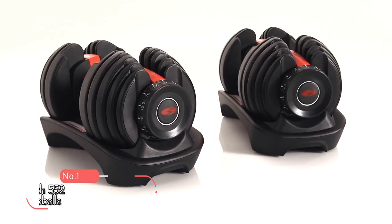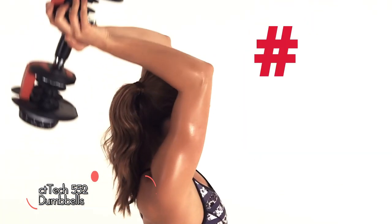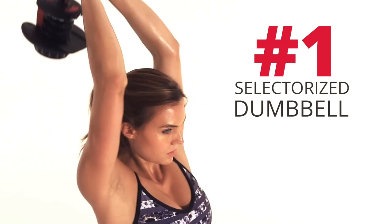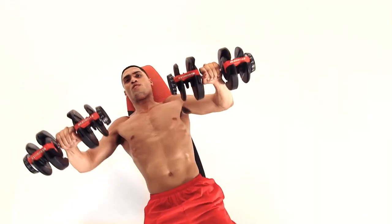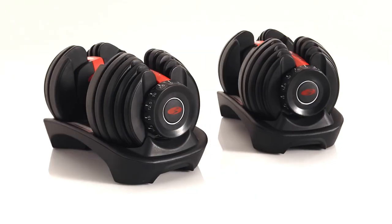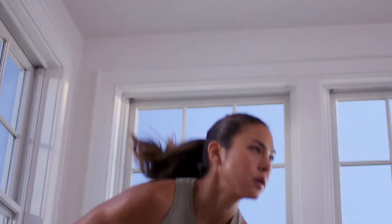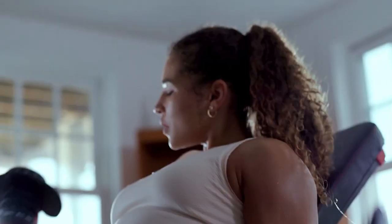At number 1, we have the Bowflex SelectTech 552 Adjustable Dumbbells, a popular choice for fitness enthusiasts looking for a versatile and space-saving option. These dumbbells are designed with quality and ease of use in mind, and they come with a variety of features that make them stand out in the market. The Bowflex SelectTech 552 are made with high-quality materials and a sleek, stylish design that looks great in any home gym.